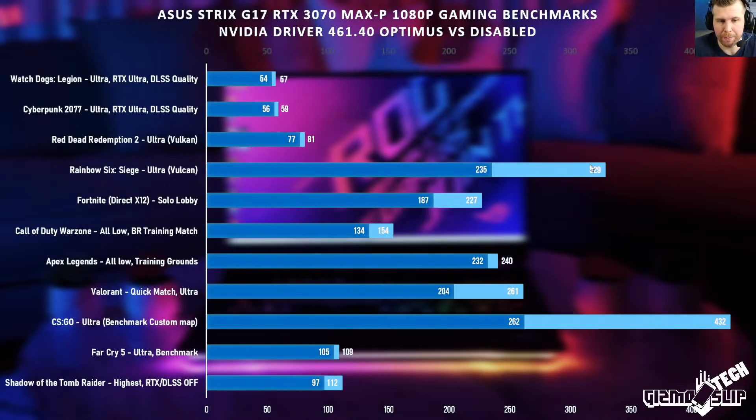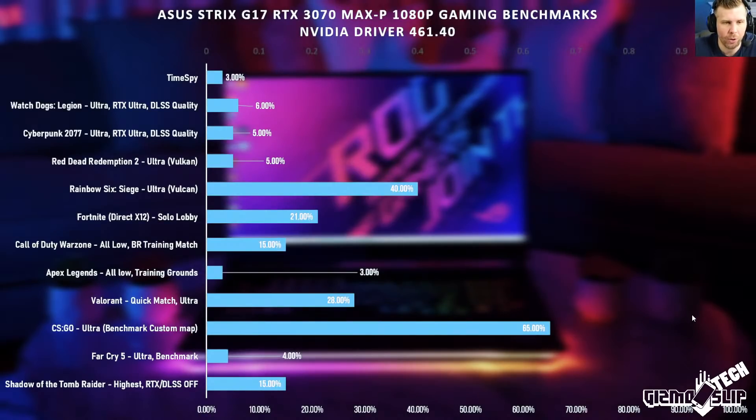In a lot of games there's very little performance difference between NVIDIA Optimus and bypassing Optimus. But in titles like Rainbow Six Siege and Counter-Strike, the difference can be massive. If all you play is Fortnite, Rainbow Six Siege, Valorant, or CSGO on the laptop display, that's probably a deal-breaker. But for AAA titles like Cyberpunk, Watch Dogs Legion, or Red Dead Redemption, you'll barely notice the performance difference — the performance with Optimus enabled is still so good in those titles.